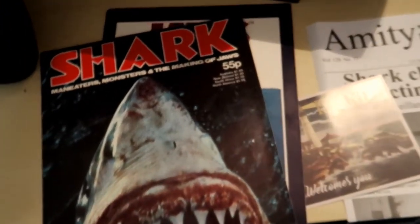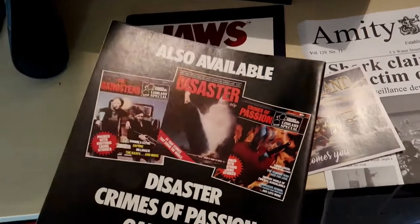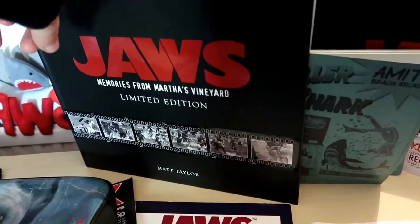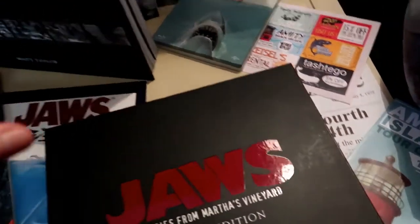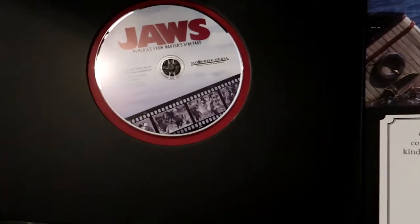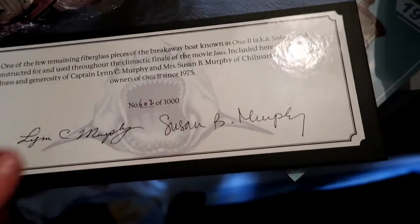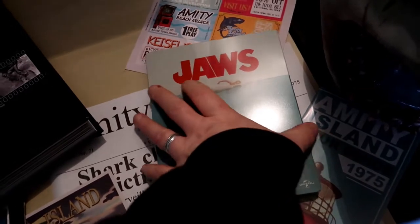It was originally 55p and it's in mint condition and still has the poster inside. This was a limited edition book — 'Memories from Martha's Vineyard' — you can still get this one. It's a special one because you get a DVD of behind-the-scenes extras but it also comes with a piece of the sinking Orca, and it was limited to a thousand copies — so that is precious.